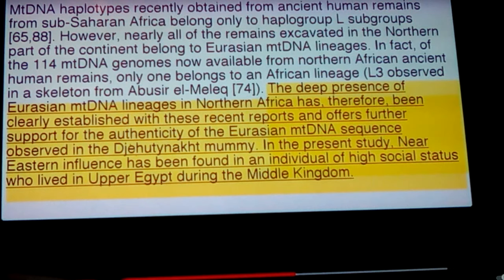The deep presence of Eurasian mtDNA lineages in North Africa has therefore been clearly established with these recent reports, and offers further support for the authenticity of the Eurasian mtDNA sequences observed in Jehouti Noct's mummy. Near Eastern influence has been found in an individual of high social status who lived in Upper Egypt during the Middle Kingdom. There are a lot of DNA samples that they took and wrote off because it looked like it was Eurasian and they didn't want that to show up, but nowadays — after looking at King Tut and all the others — we probably need to take a second look at those.